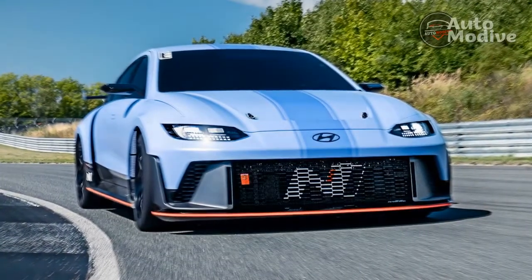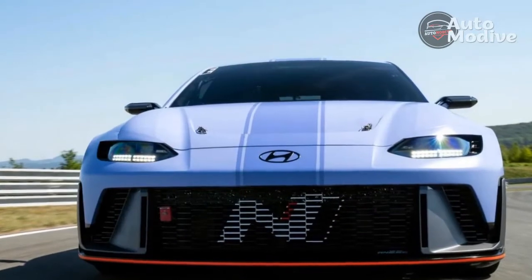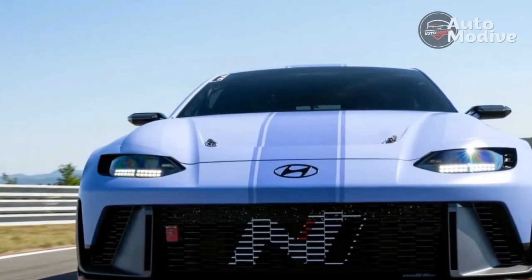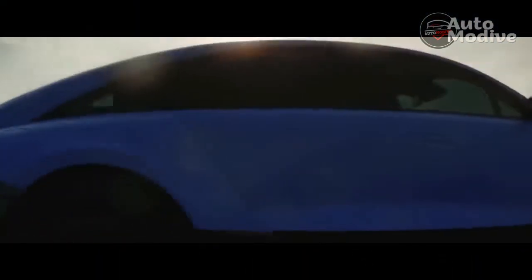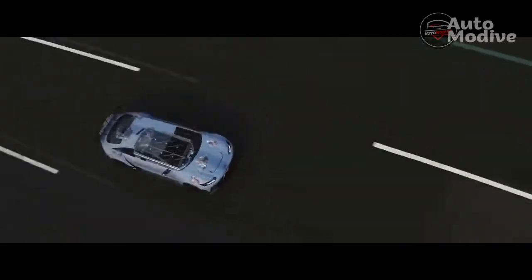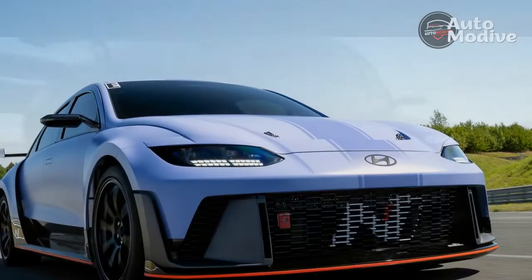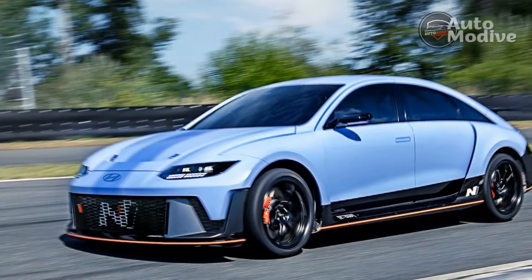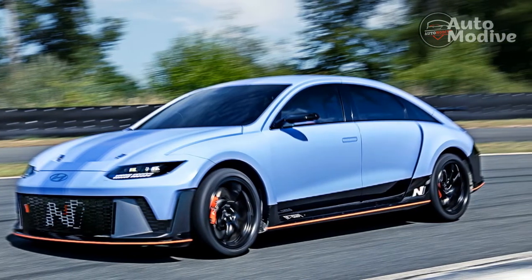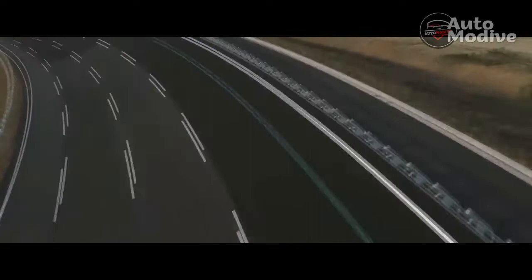Accelerative performance feels very similar to that of the EV6 GT. Hyundai hasn't quoted any official figures, but the RN22e feels at least as potent as the Kia and its claimed 0-60 mph time of 3.5 seconds. But it's soon clear the RN22e has significantly more lateral grip and also feels lighter and more nimble in the corners. Much of the adhesion was doubtless down to the prototype's track-biased Pirelli P Zero Corsa tires, but the ease with which the RN22e's cornering attitude could be tucked and tweaked was also evidence of the cleverness of its all-wheel-drive system, which can vary torque across the rear axle to help the car turn and dig in.